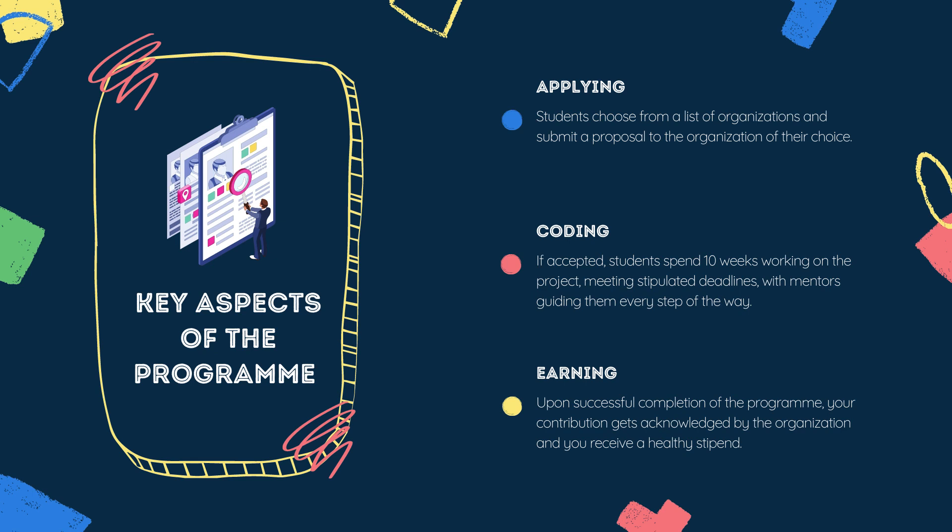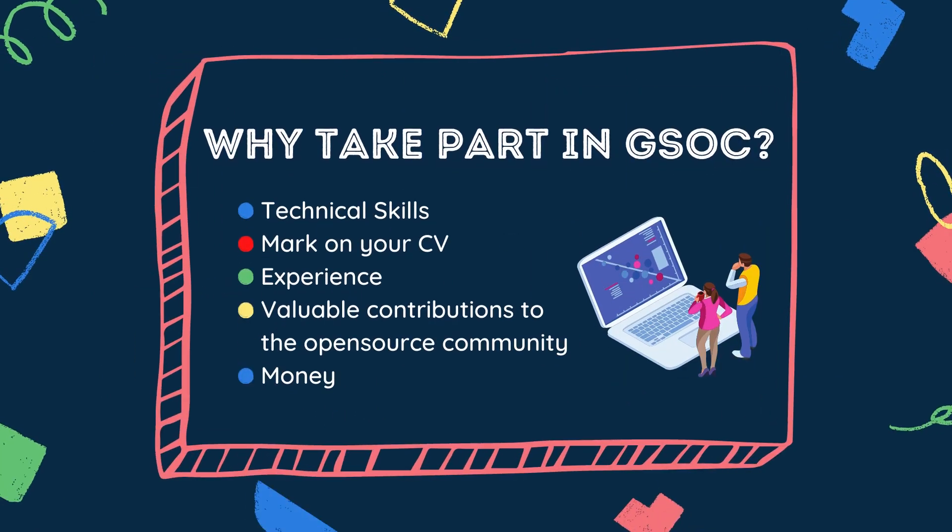A question that comes to mind is: why GSoC? An entire summer break is a huge commitment, so it should be worth it — and yes, it is worth the effort. GSoC is not just about the stipend; it's about the skills that you develop and the real-world experience you can include in your resume. It's a very prestigious achievement and will surely make you stand out from the competition.